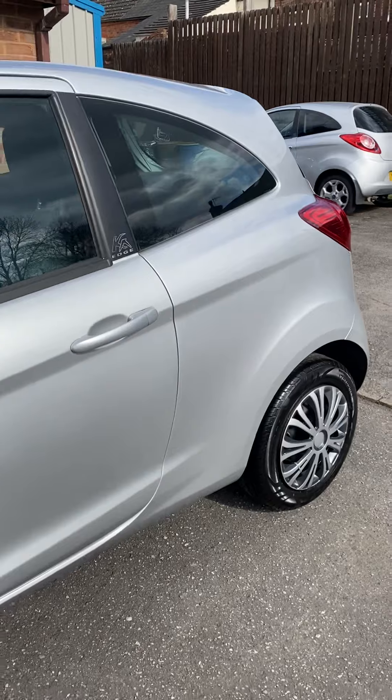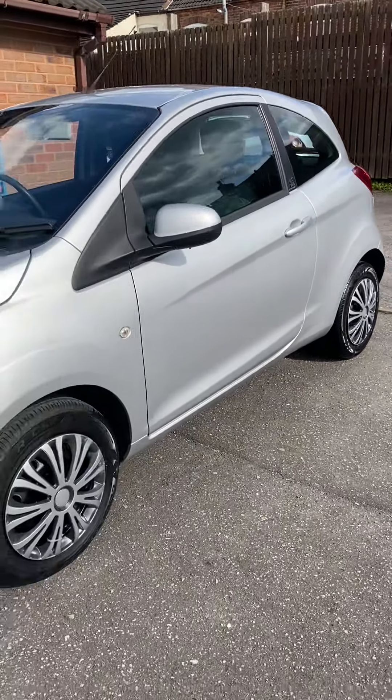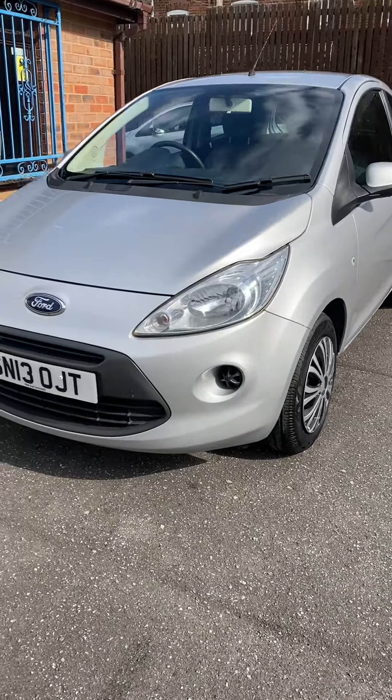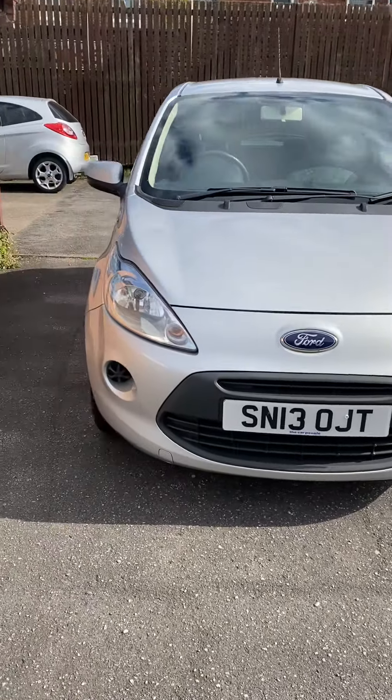I've only got a couple of others to go on sale at the moment — it is all I actually sell, Ford KAs and the odd Fiat 500. But really struggling getting nice low mileage stock in good condition at the moment.